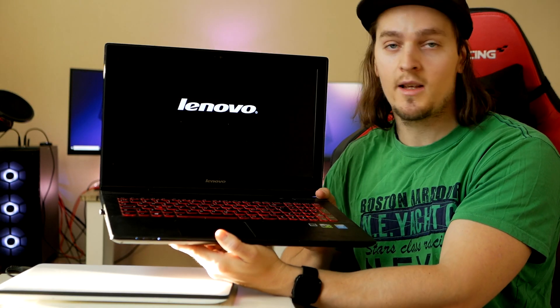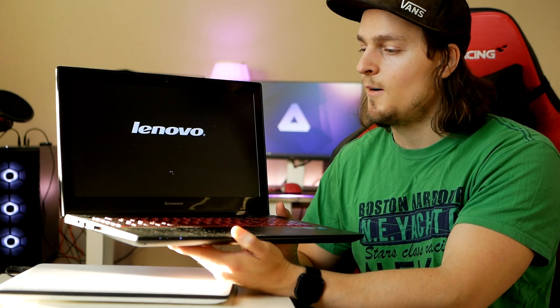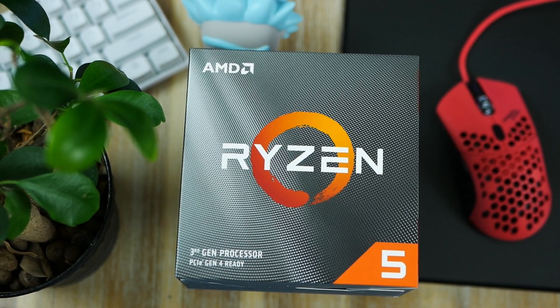Welcome to Urban Hardware. The Zen architecture now houses several of AMD's processor families. Stay tuned.